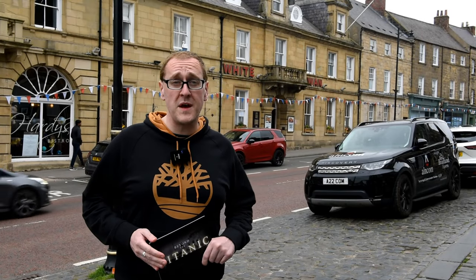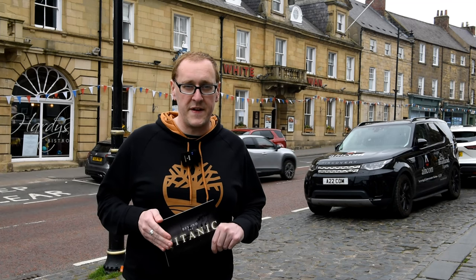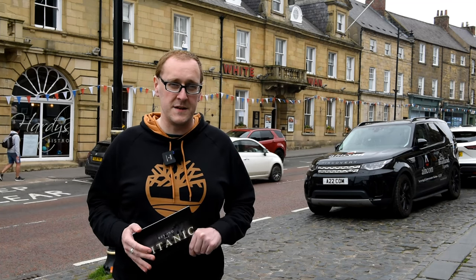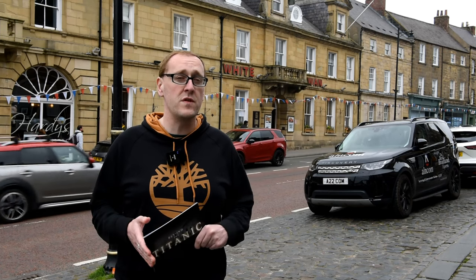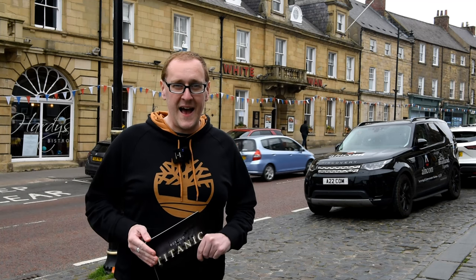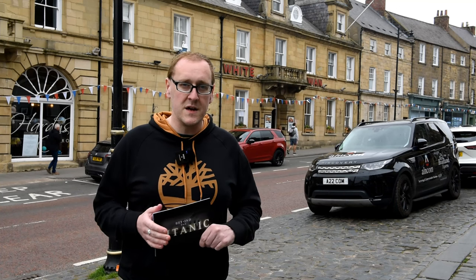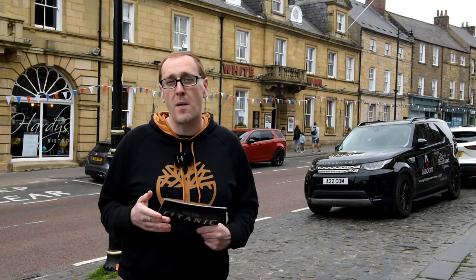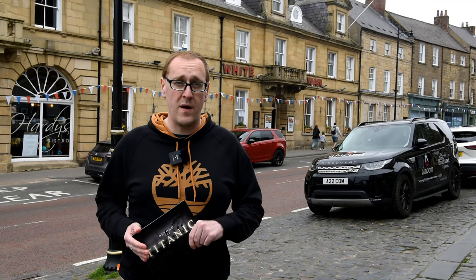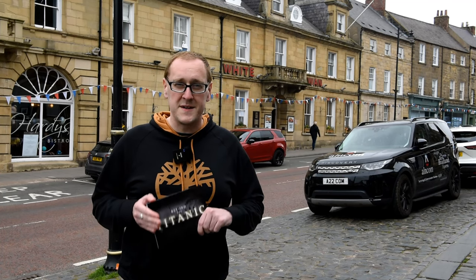Welcome to episode 6 of my Beyond the Titanic series. Today I find myself in a tiny little town in the North of England - a town that to the average passer-through looks like any other. However, within this town lies this little hotel just behind me, and within its walls it holds a massive link to the Titanic - one that could be found probably nowhere else in the entire world. I'm rather excited about this one because it's the first time I'm actually seeing it for myself.